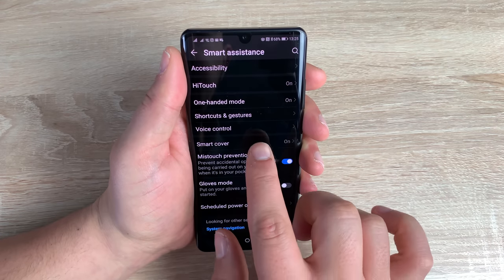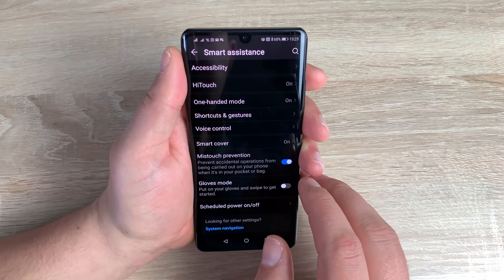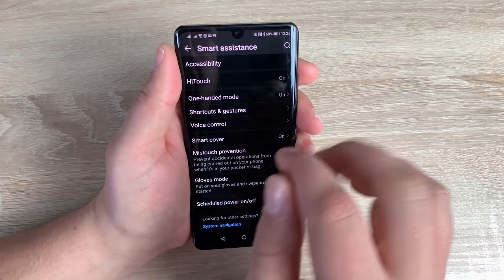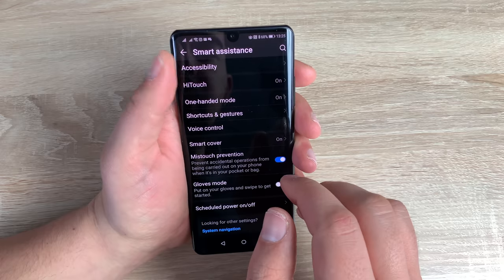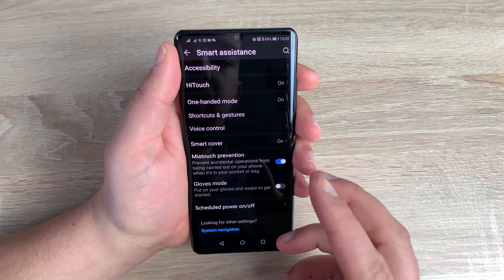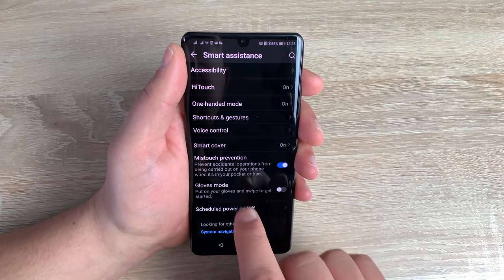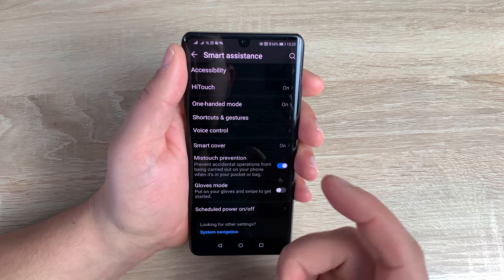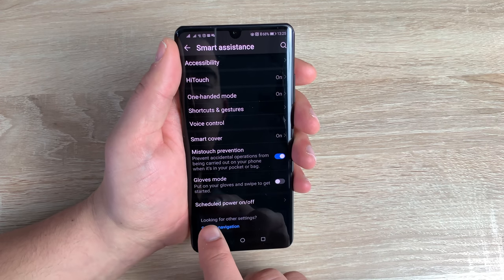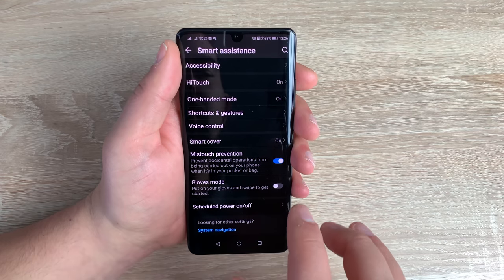Underneath that is smart cover — so if you have a smart cover for your device you can use it here. You have mistouch prevention, which tries to detect when you accidentally touch something you didn't mean to — a good feature to have. You also have glove mode, so you can use gloves with your device, which is really good. At the bottom you have scheduled power on and off, so you can set a dedicated time for powering your device on and off automatically.